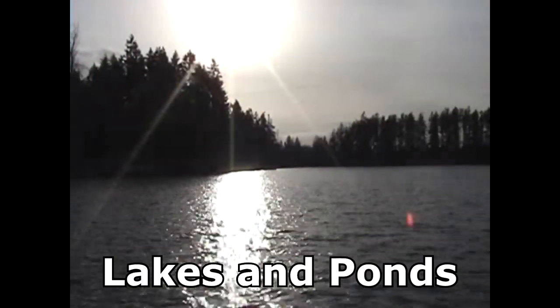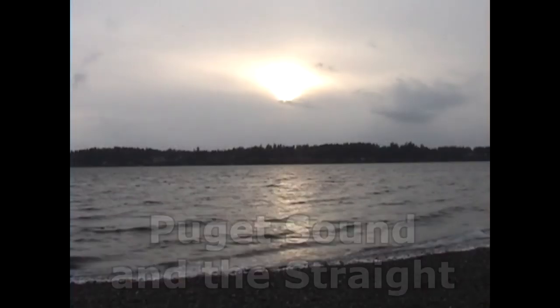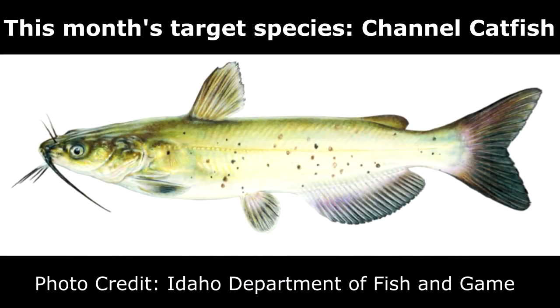It's time for Washington Fish Quest! This month's species: Channel Catfish.